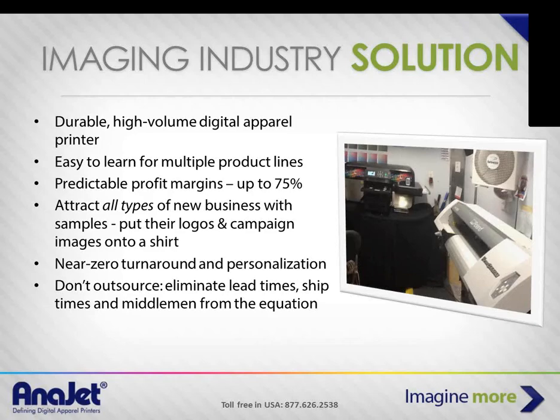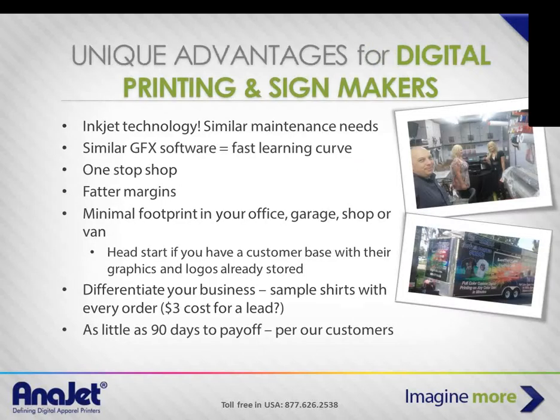You're also dealing with no more outsourcing — you're getting rid of middlemen, getting rid of lead times, and servicing customers a lot faster. When it comes to inkjet, the maintenance routine is almost identical. You have similar graphic software — if you work with RIP software, we have a RIP software as well. When you can serve people with multiple product lines, you're acting more as a one-stop shop and you can dial up the margins.